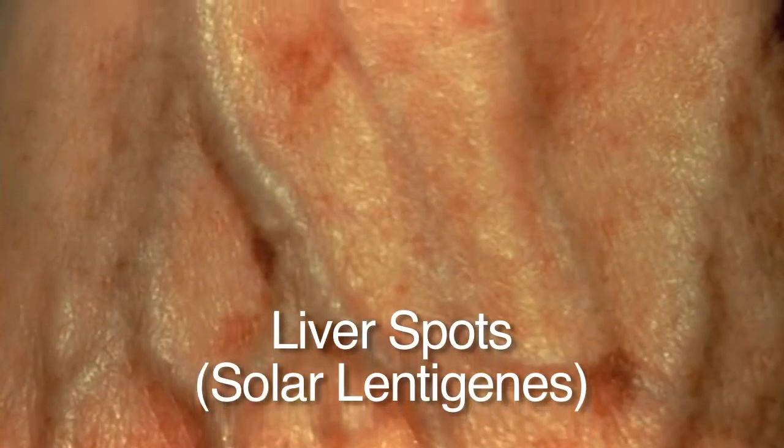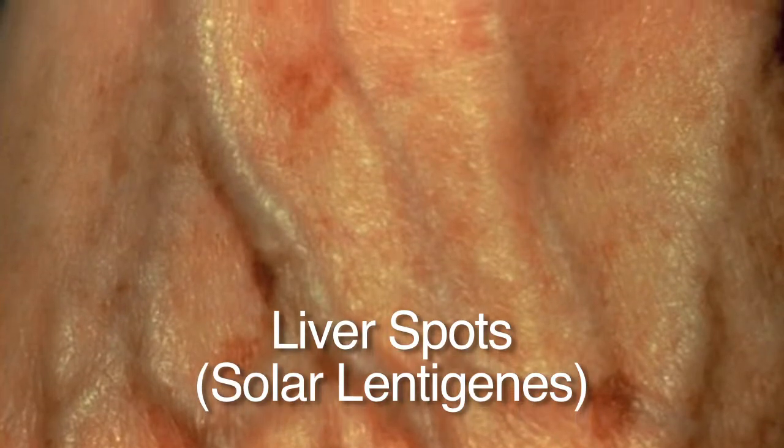Solar lentigines, or liver spots, are brown spots that occur on sun-exposed areas. They're due to the cumulative effect of sun on your skin over your whole life. They are completely benign and no treatment is necessary. If you want, they can be treated with liquid nitrogen, intense pulse light, or lasers. The important thing to watch for is whether they are changing, because what you may think is a liver spot may be something more. As long as it doesn't change, nothing to worry about.